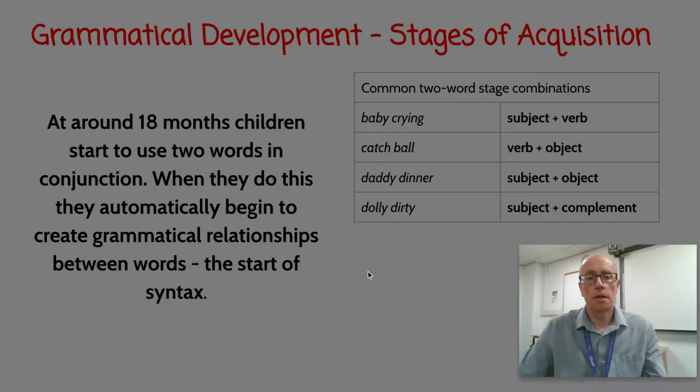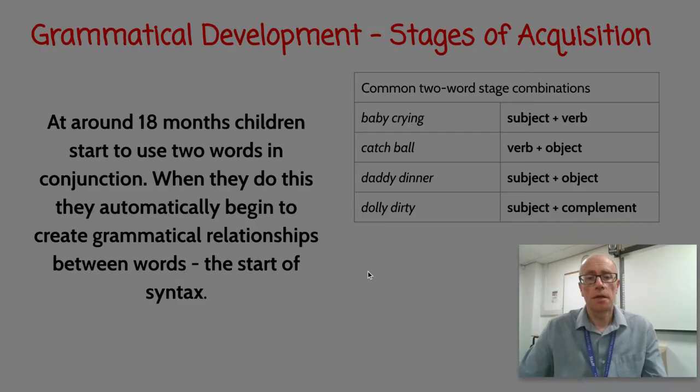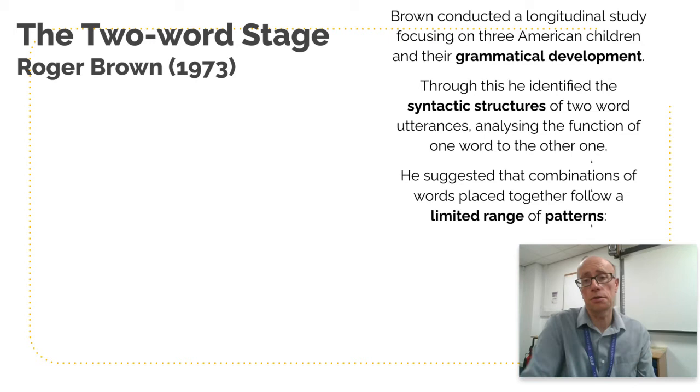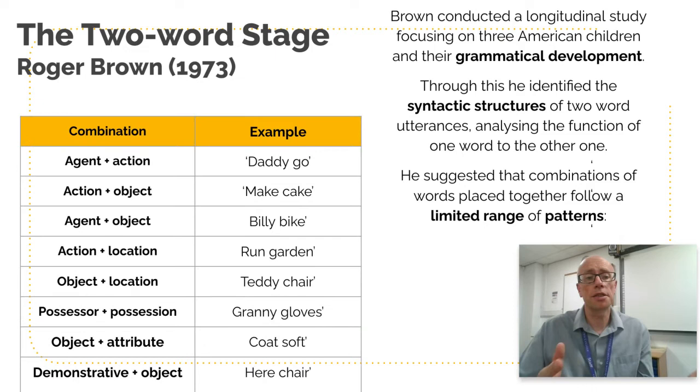Roger Brown in 1973 did a longitudinal study focusing on three American kids and their grammatical development. He was looking at syntactical structures to see if there were a limited range of patterns, and of course he discovered there were. His data suggests that habitually there are about eight combinations of two-word utterances at this stage, when children are around a year and a half to two years old.